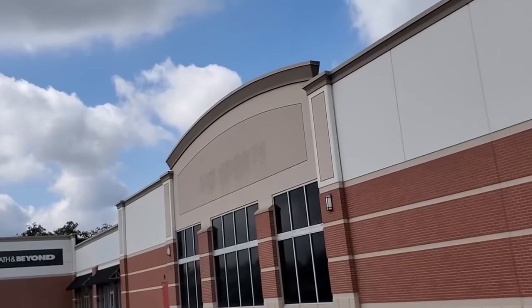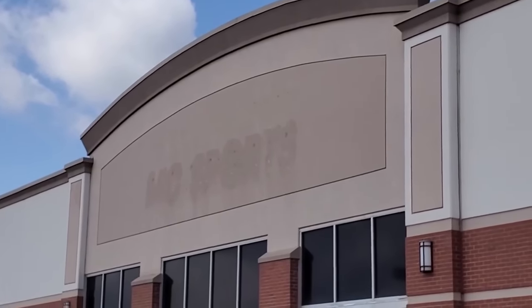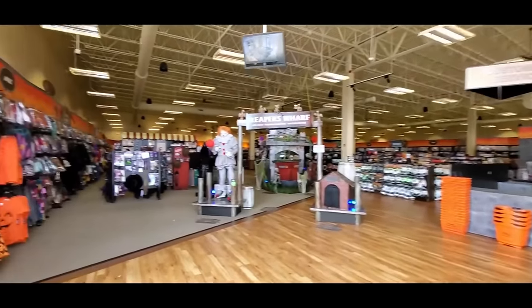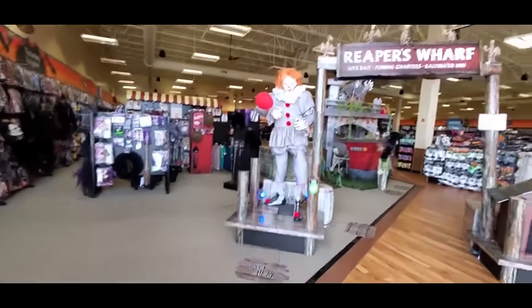All right guys, I'm running around filming things today — I'm actually on my way from Brunswick back to Canton, and I decided to pull over here. I found a Spirit Halloween that is inside an old MC Sports. You can see the label scar really clearly on this side — the other side is covered up by the Spirit Halloween sign. This is a huge store — I'm really curious to see if they have anything different.